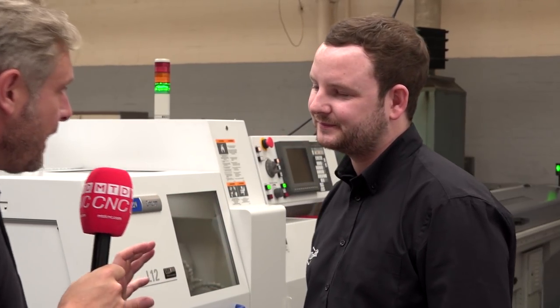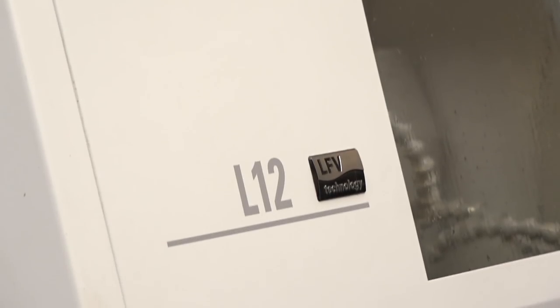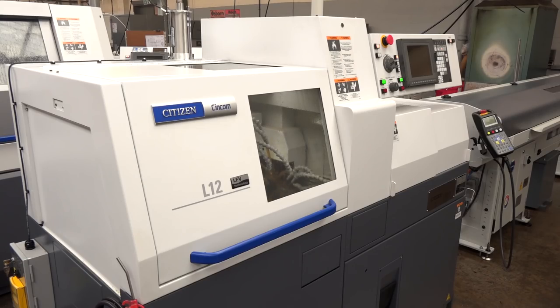I'm assuming you don't get many problems with the machines anyway? No, certainly not the newer ones. So why have you gone with the L12, and I know it's got LFV? It's more down to customer requirement — a bigger order from a company. We make millions and millions of parts; it's a very small part, therefore a more compact machine was more suitable.